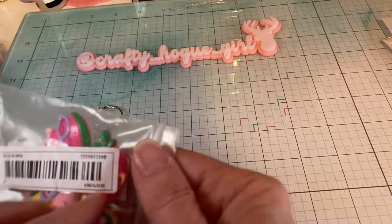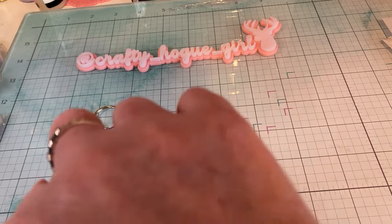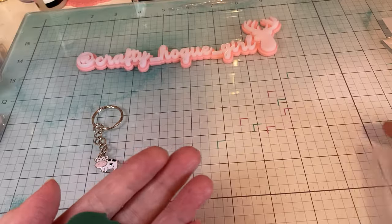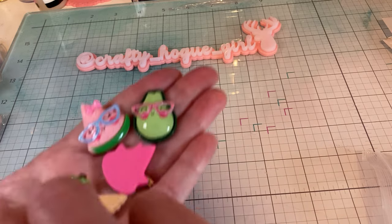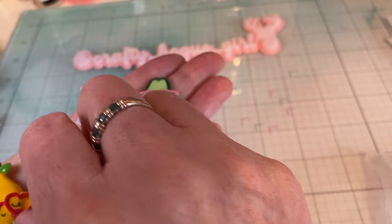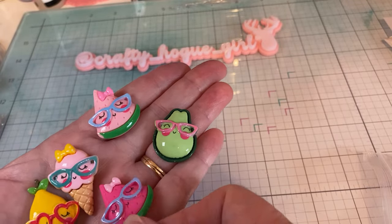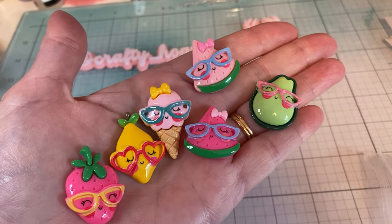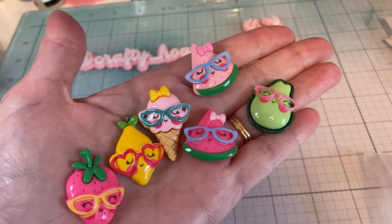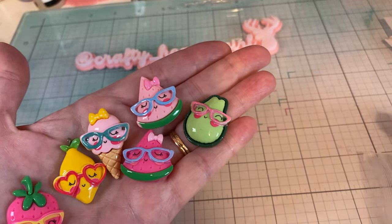And then I ordered these. I've seen these in the past, like from other videos and stuff — something similar — but I thought these were so cute, just in time for spring and summer. They're fruits with sunglasses, and you get six pieces.